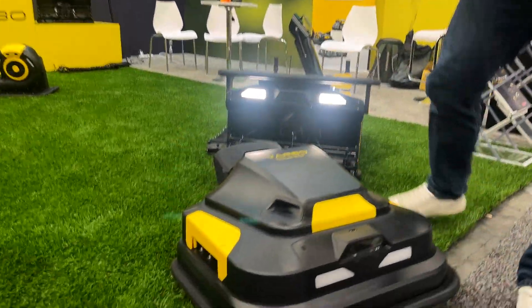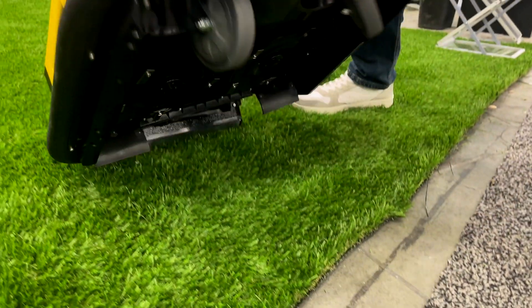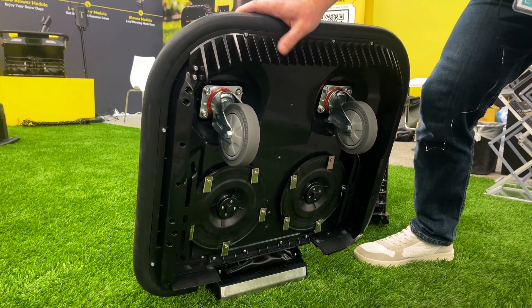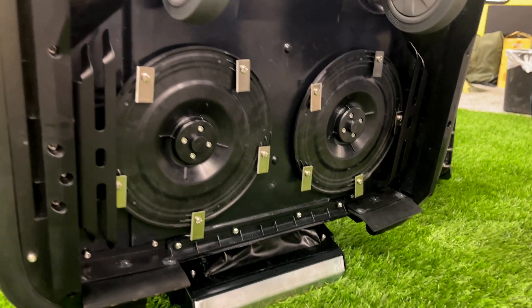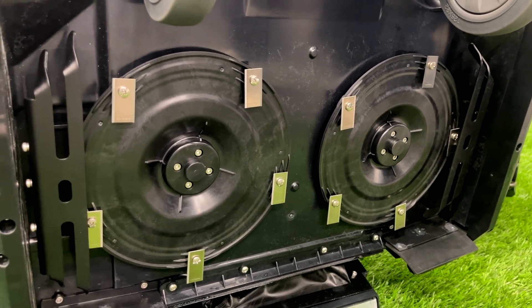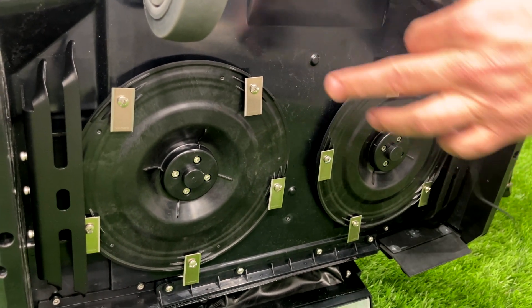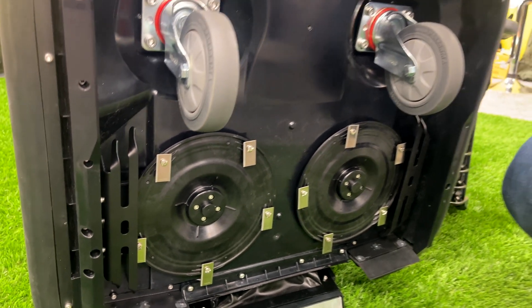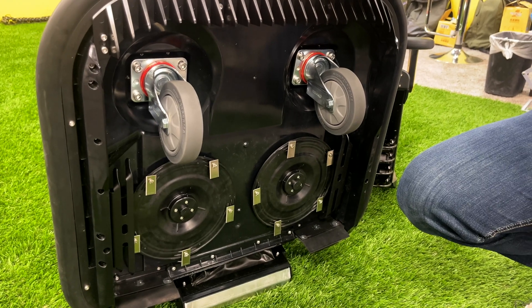Let me flip this up so you can get a good shot of the underneath. This is the technology under the Yarbo. Instead of a single blade like a traditional lawnmower's sling blade, the Yarbo has two tilted discs — they can tilt, move, and spin — with five blades on each. That gives you a micro mulch, which fertilizes your lawn, and a 20-inch cut overall.